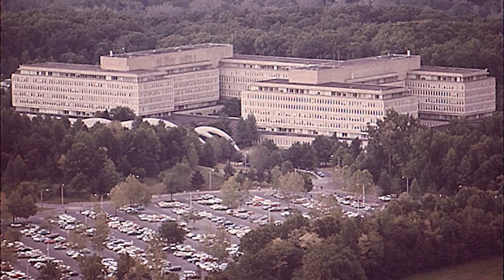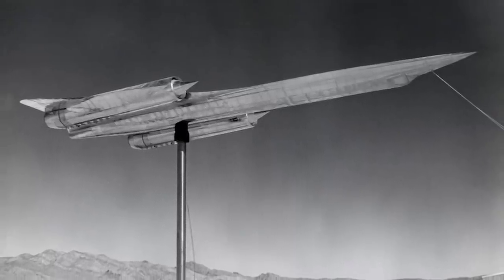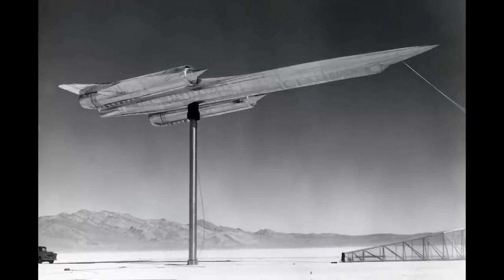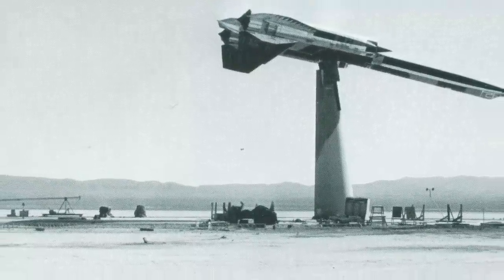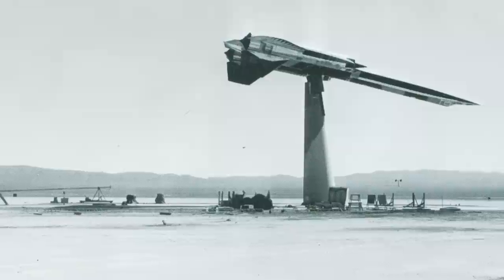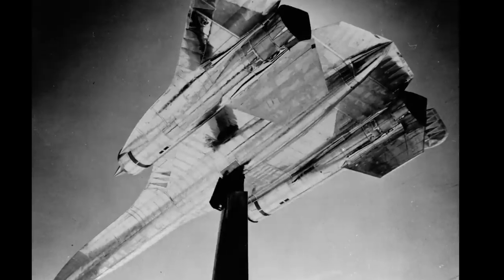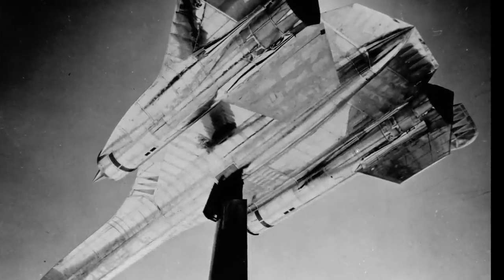The CIA went with the A-12 project, which took on the codename Oxcart. One of the first challenges was to further reduce its radar cross-section. In the spring of 1959, the Skunk Works crew began building a full-scale mock-up of the A-12 and built a new test facility with a pylon to support the model. In those days, testing of RCS was done by inverting the model on a pylon, hitting it with radar emissions, and seeing what the return looked like. After 18 months of testing, an acceptable RCS was achieved.